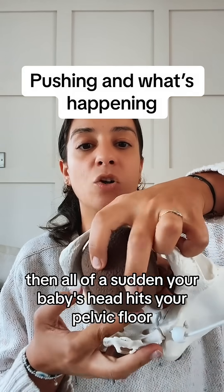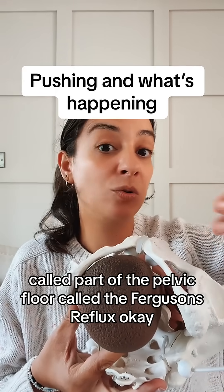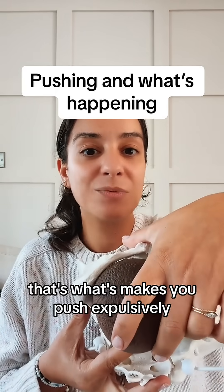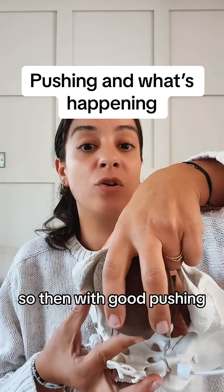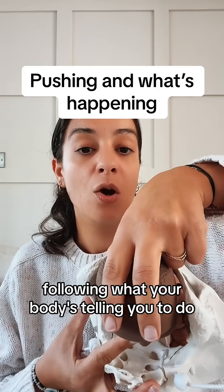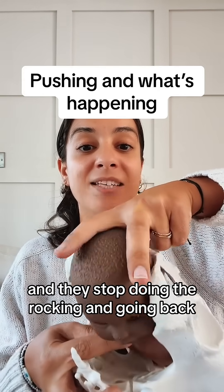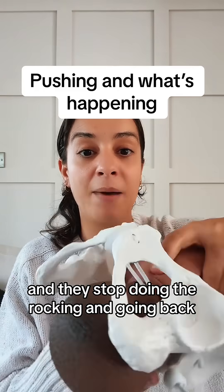Then all of a sudden, your baby's head hits your pelvic floor — part of the pelvic floor called the Ferguson's reflex. That's what makes you push expulsively. So then with good pushing, listening to your body, following what your body's telling you to do, all of a sudden we just see more and more of your baby's head, and they stop doing the rocking and going back.